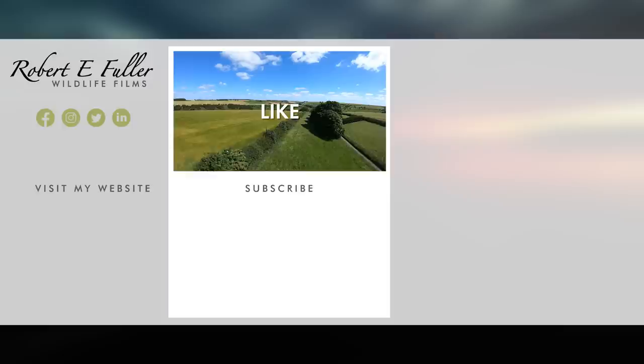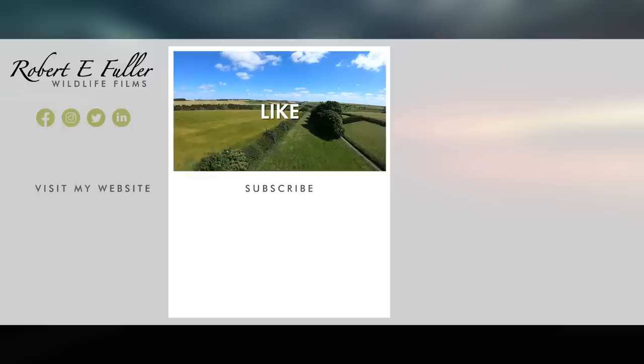Thank you for watching and I hope you enjoyed the video. Don't forget to like, comment and subscribe to see more. Here's a taste of what you'll enjoy seeing on this channel.